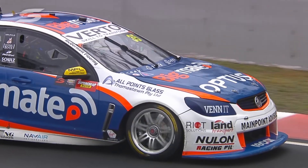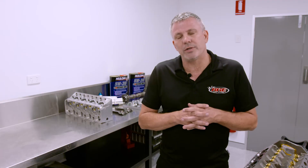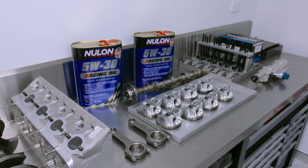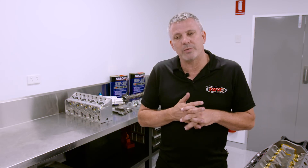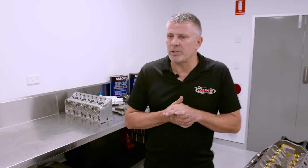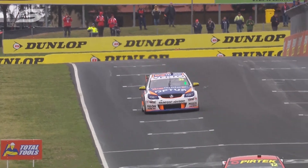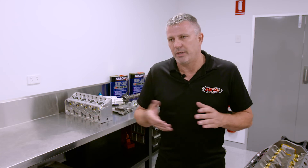This one was from Car 35 MSR — Todd Hazelwood. We built it before Sandown and it did Bathurst, Gold Coast, New Zealand, and Newcastle. So it's done about 5,300 kilometres now, and as you can see, the components have all come out in quite good shape — they're running the 5W30 Newlon. We've been very happy with the wear we see when these engines come apart at that mileage. Some engines we've pulled apart at 2,500 to 3,000 kilometres looked exactly the same.